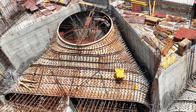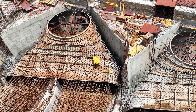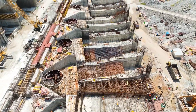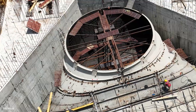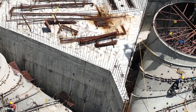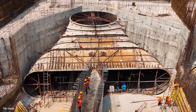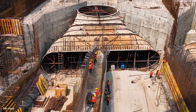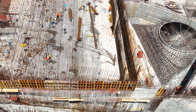The draft tubes mark a groundbreaking achievement in handling massive water quantities. This allows for efficient power generation during floods, reaching over 1,40,000 cusecs when all 12 units are operational. The construction of robust draft tubes, first of its kind in the country, is essential to withstand the high water pressure. To ensure their strength, a massive 7,000 cubic meter slab with thickness ranging from approximately 5 to 15 meters is being prepared as a sturdy foundation.